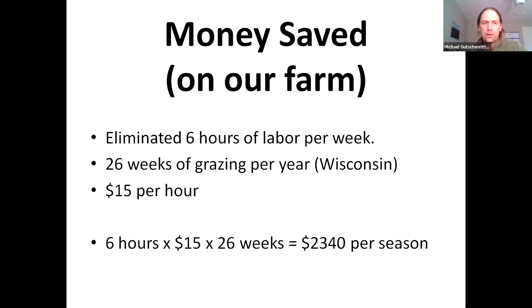The money saved on our farm: we eliminated roughly six hours of labor per week — honestly more like eight to ten hours. There are different factors including volunteers, staff members, and owner labor, but roughly you can eliminate about six hours of labor per week. If you're grazing for 26 weeks per year like we do in Wisconsin at $15 per hour, you can save about $2,340 per season. If you have more birds, you're saving even more.